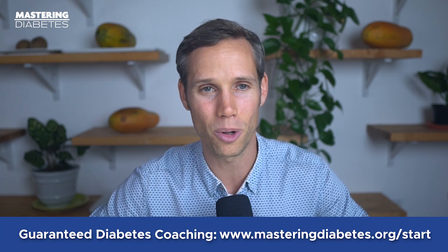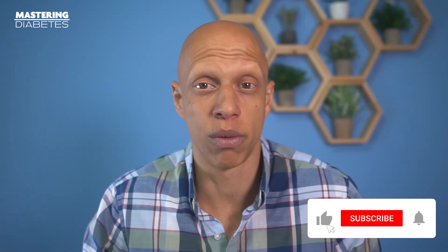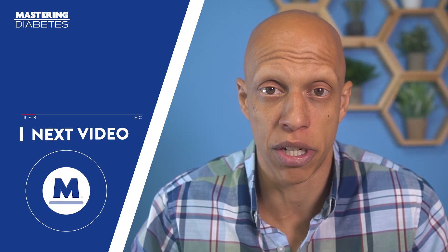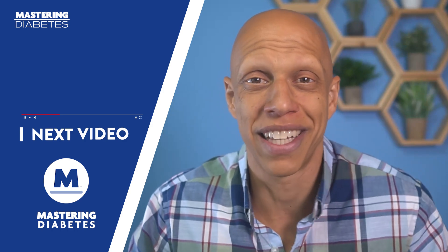So if you want to experience these results, we suggest you get the ball rolling by setting up a free discovery call. You'll speak with an enrollment manager on our team, and they'll help you decide where to start. And don't forget to hit the like button, subscribe to our channel, and turn on notifications by clicking that little bell icon so you're notified of future videos. We appreciate all your time and attention. We're here to provide you with evidence-based information about how you can change your life today. We'll see you in the next video.